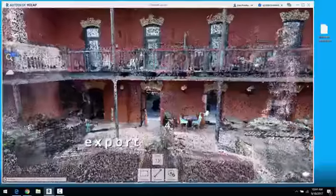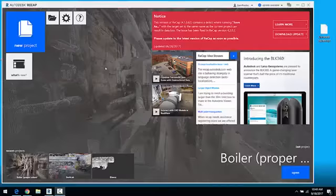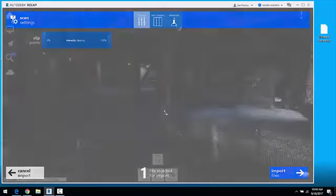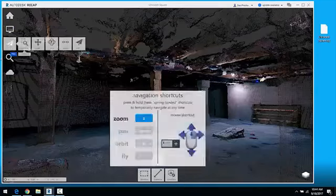Step four: export your 3D data as a point cloud. Import the point cloud into any CAD program and use that data plus the amazing visuals from the 3D showcase to create your BIM.